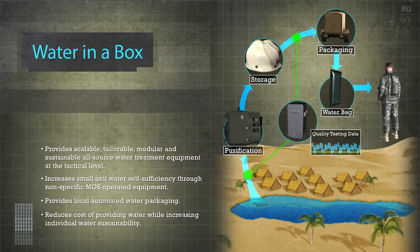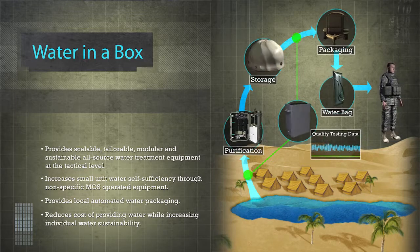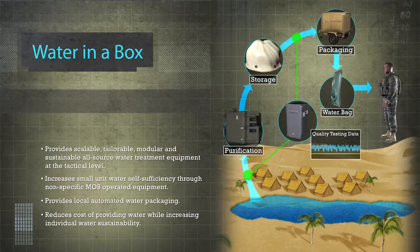At every stage, quality assurance sensors provide data to local and remote operators, reducing the need for local testing.